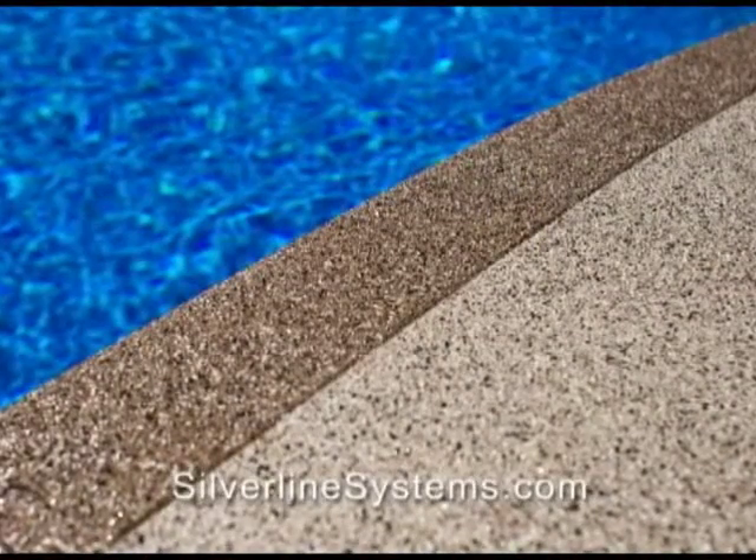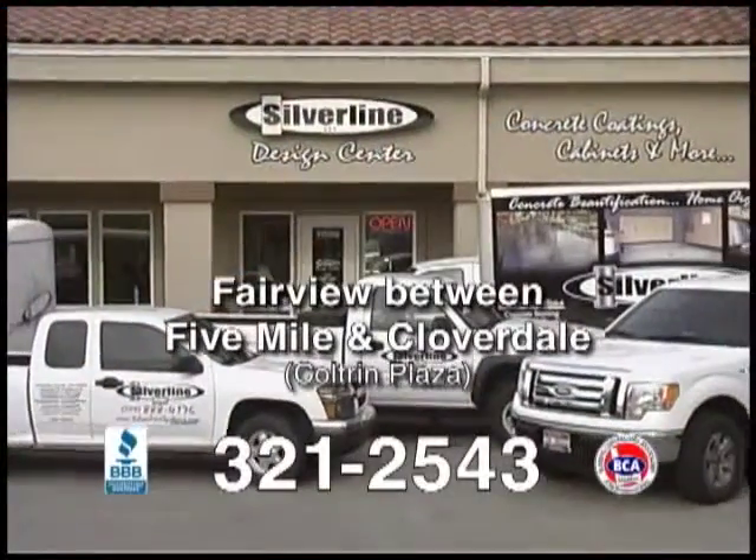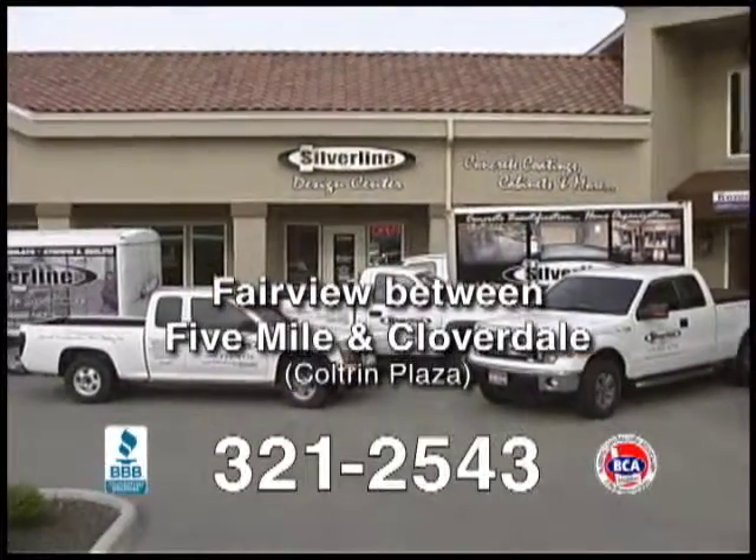Apply to patios, pool decks, garage floors and more. Visit our design center in the Coltrane Plaza or visit silverlinesystems.com.